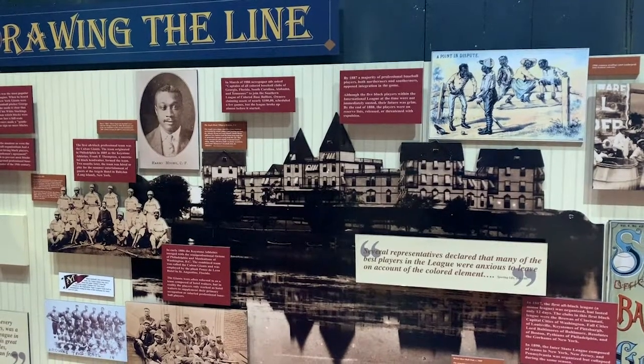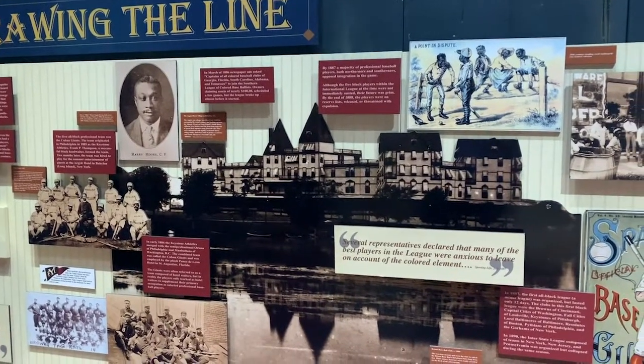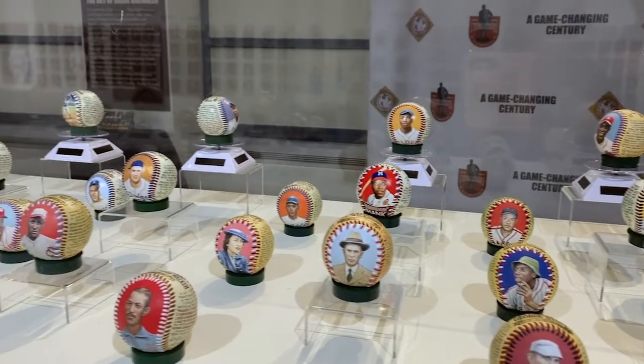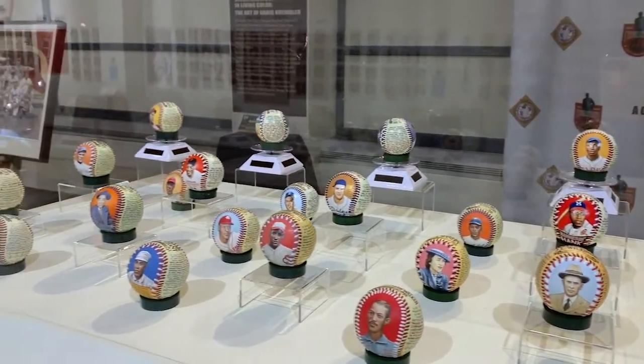And it's going to be emotional — it's going to be a very moving experience when we go right back into that building where Rube Foster signed the Negro Leagues into existence 100 years from the date that it happened, February 13th. It gives me goosebumps to think about it now. And to have that gathering as we announce to the world what our full plans are for a year-long centennial celebration.